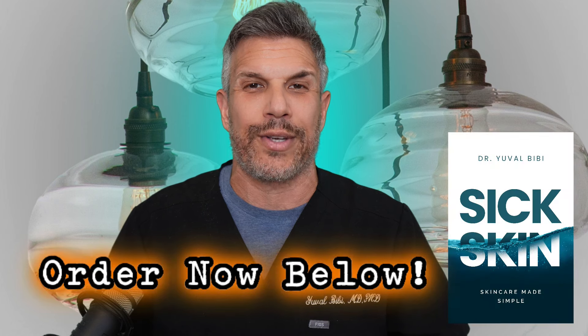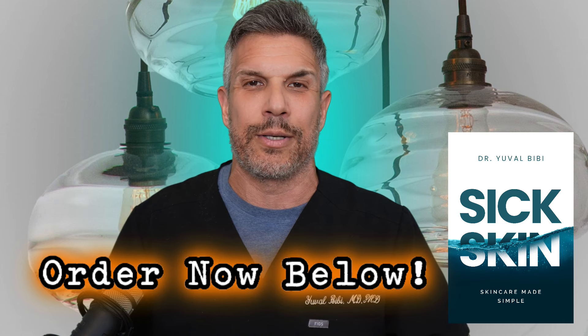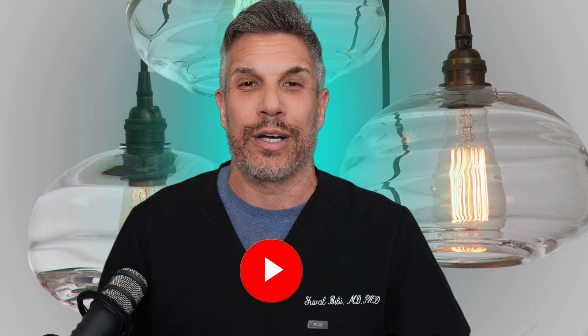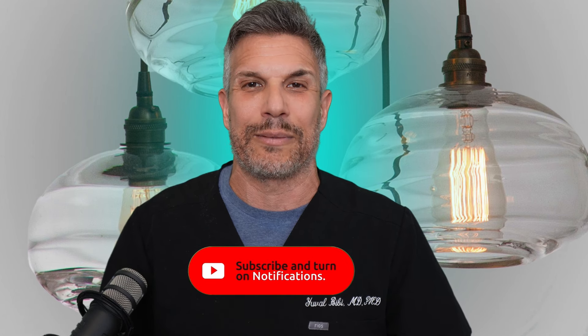For more information about great skincare and how to take great care of your skin in the most cost-effective way possible, pick up my book Skincare Made Simple on Amazon, now available in audio. If you've enjoyed this video, don't forget to share, like, and subscribe. Thanks for watching. God bless.